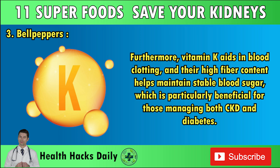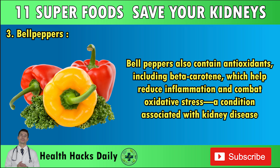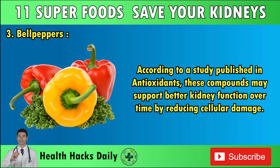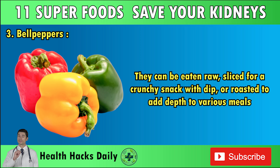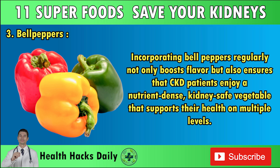Vitamin K aids in blood clotting, and their high fiber content helps maintain stable blood sugar, particularly beneficial for those managing both CKD and diabetes. Bell peppers also contain antioxidants, including beta-carotene, which help reduce inflammation and combat oxidative stress. According to a study published in Antioxidants, these compounds may support better kidney function over time by reducing cellular damage. Bell peppers can be eaten raw, sliced for a crunchy snack, or roasted to add depth to various meals.